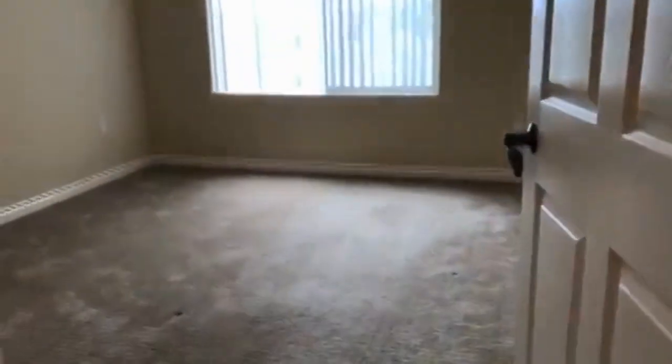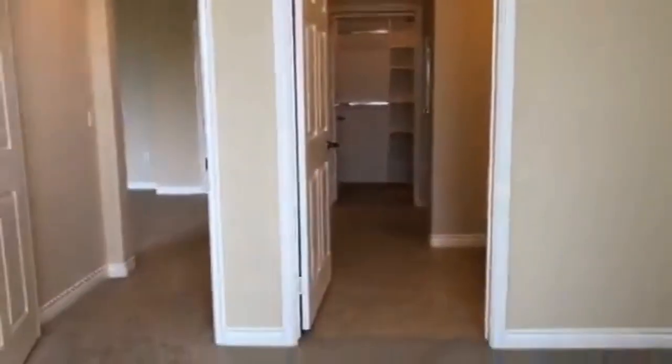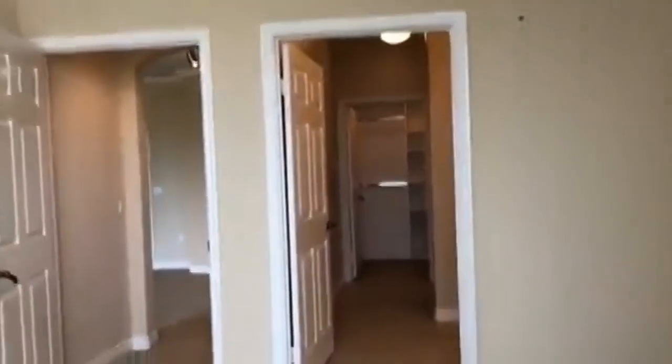We'll first go to the master bedroom. Down this hallway is the master bedroom. It's high ceilings throughout the unit, with an attached private bathroom and closet.